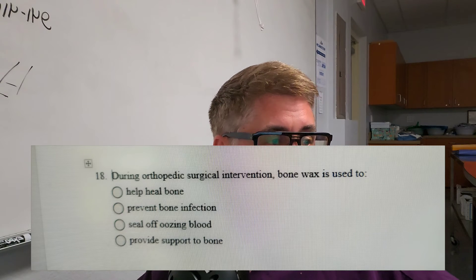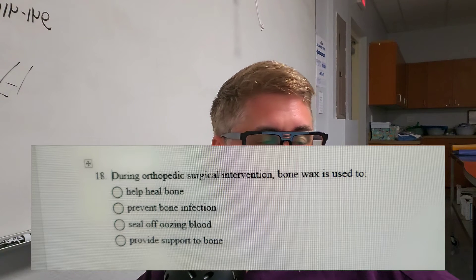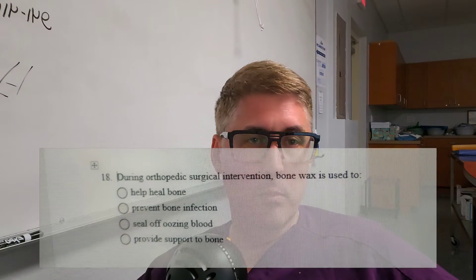The answer is C — you want to seal off oozing blood from bones. While it may help healing in a sense, that's not its primary purpose. Bone wax is really a hemostatic agent — a mechanical hemostasis — and by definition, for test purposes, you want to seal off oozing blood.